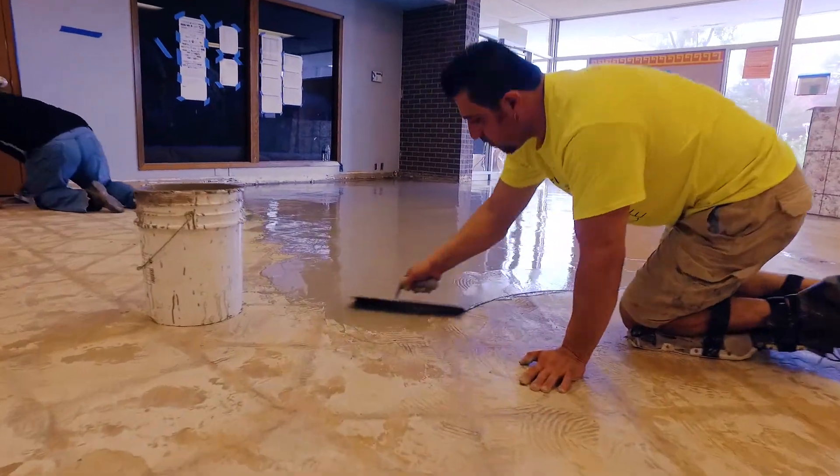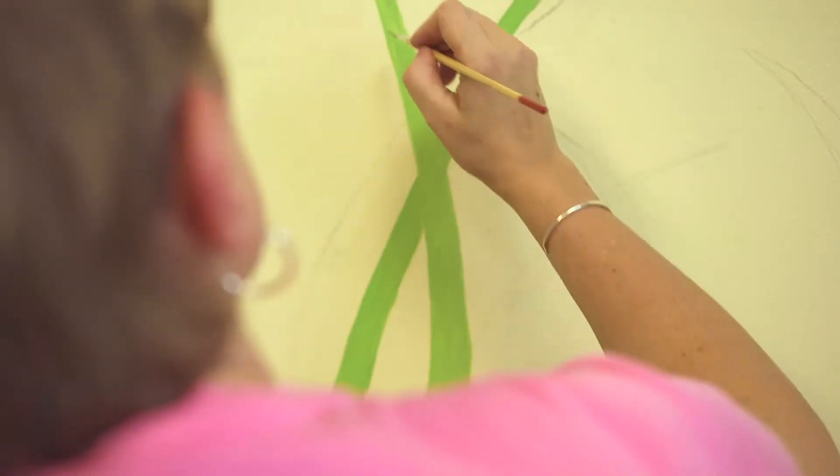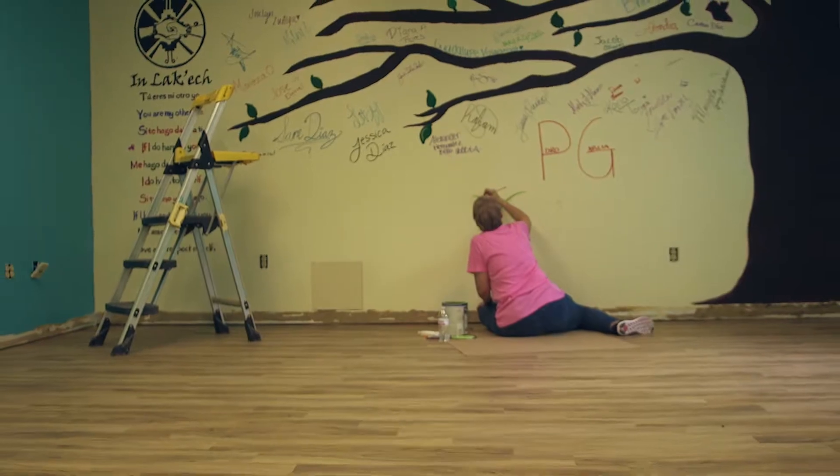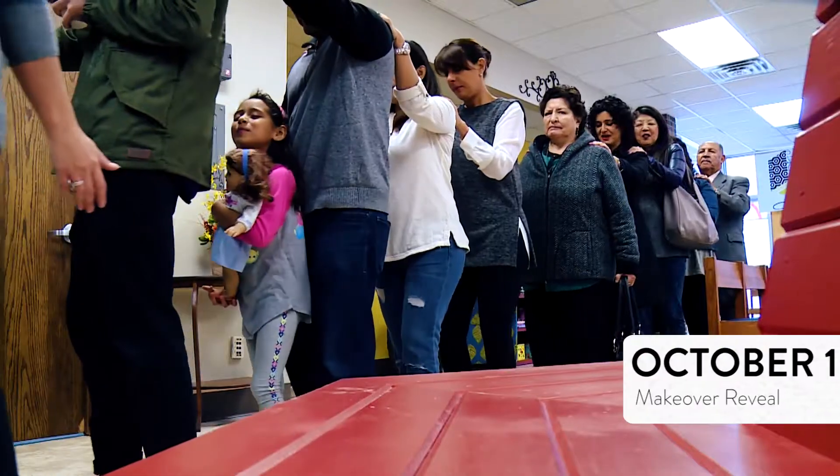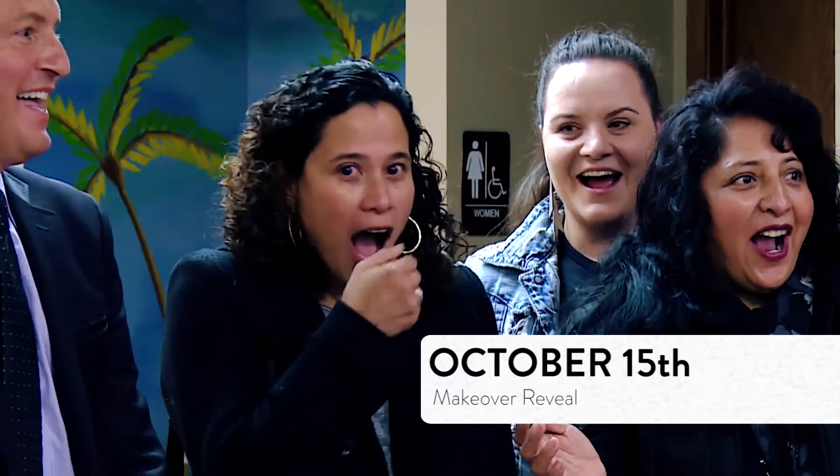Demolition, new floors, fresh paint and special design touches everywhere were completed in two weeks. And after months of planning and work, it was time to reveal the new Centro Hispano.